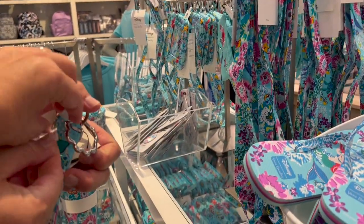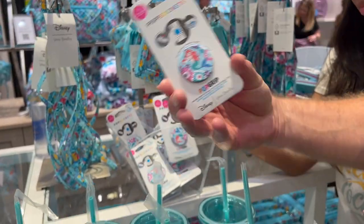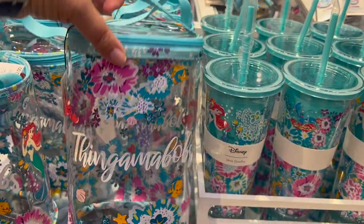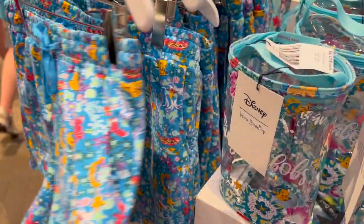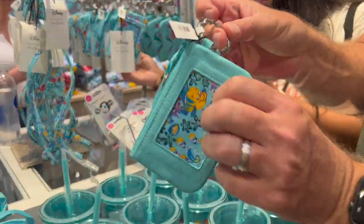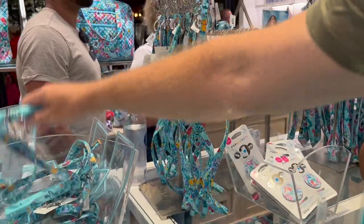The lanyard has a little clamshell on the end — that's kind of cute, $20. There's a pop socket for $20 as well. Here's a little clear carrying case with some thingamabobs, that's $40. They also have little sleep shorts for $26, and a zipper ID holder.